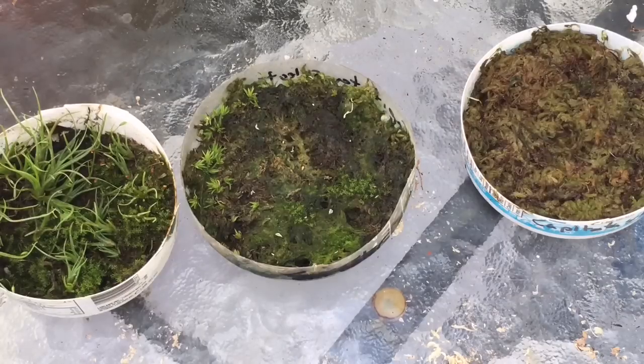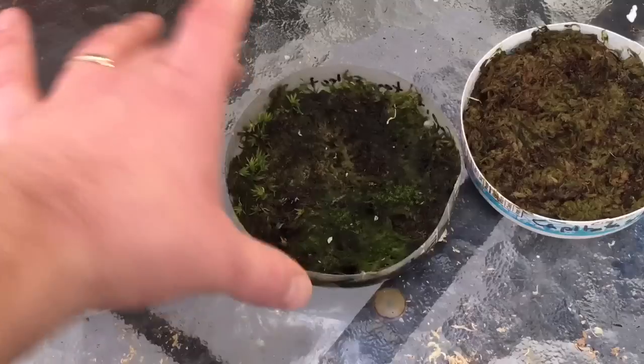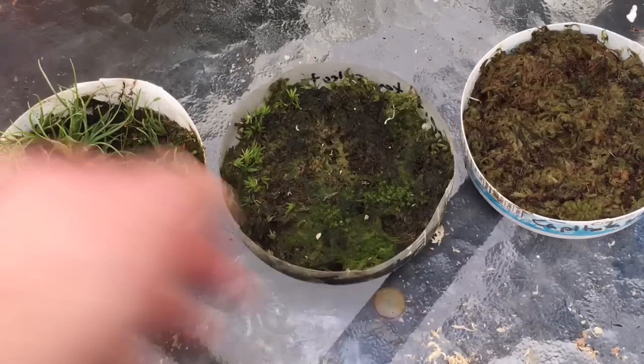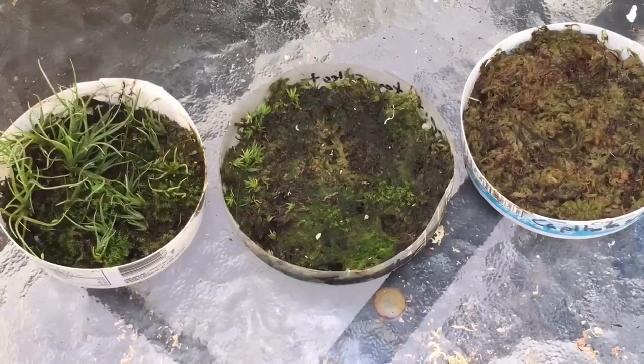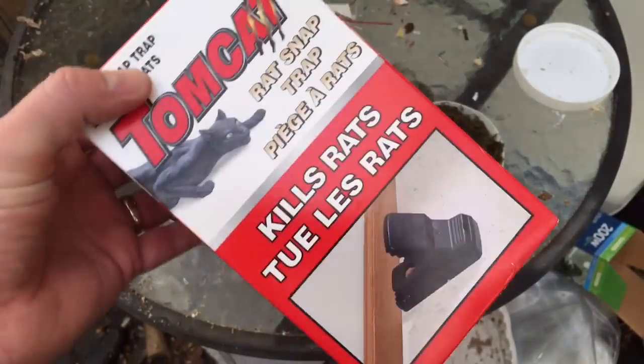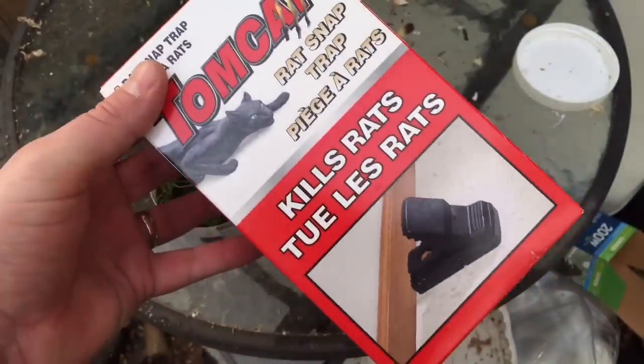It happened over a few days — they just started disappearing. Then all of a sudden I saw what looked like a poop in there, like a mouse or rat dropping. So I made a point over the following days to go out and get a rat trap, which I did do, and here it is.